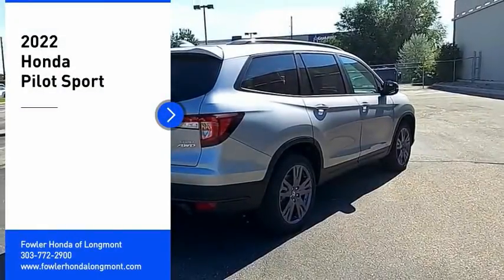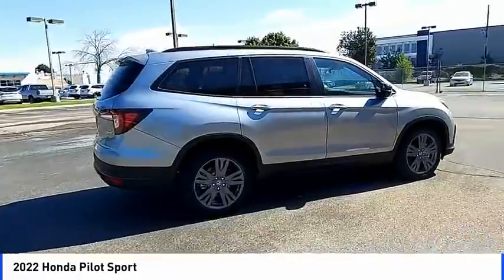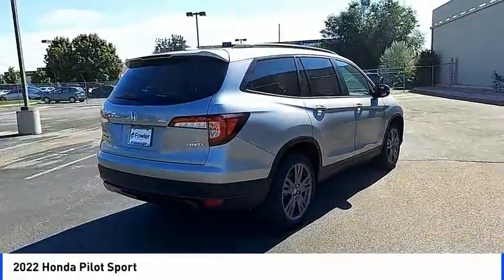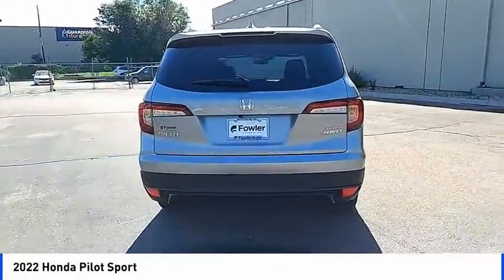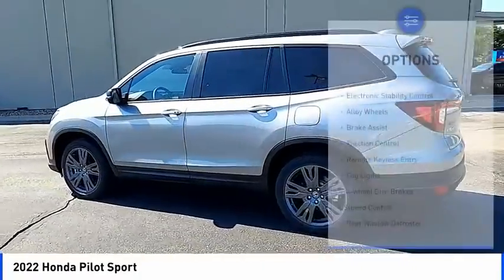Take a ride in the 2022 Pilot. Optimal utility. Indulgent interior. Powerful performer. You'll be ready for almost anything in the Honda Pilot. Here are some of this vehicle's great options.